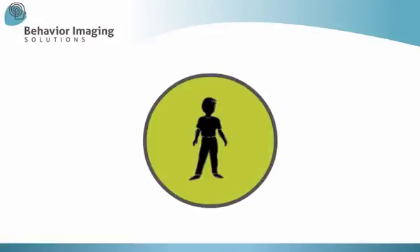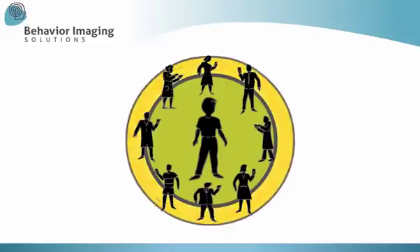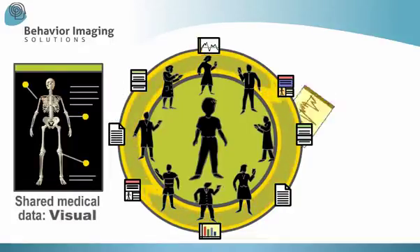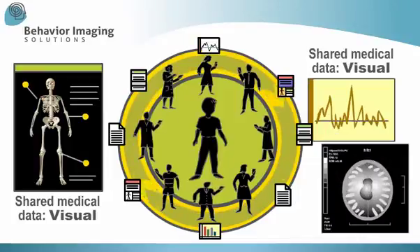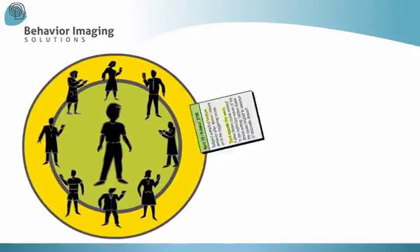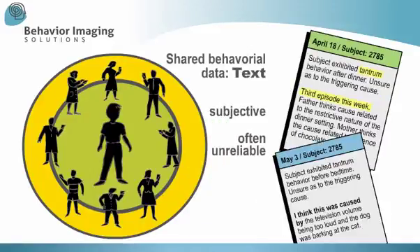Care for people with behavioral conditions typically involves networks of professionals and family members. Similar networks treating medical issues routinely share patient data in the form of visual images for swift, precise analysis and treatment. Not so in behavioral health, where many records intended to be shared are subjective and often unreliable text, summarizing what people say they saw or felt.